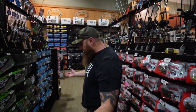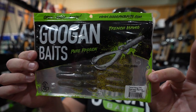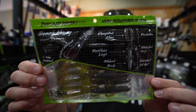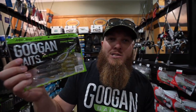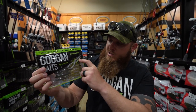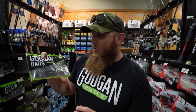Lure number one is obviously a Googan Bait — the Trench Hog. I think it's the most unique Googan Bait, maybe the most unique plastic I've really used. When you take a look at this bait you can see we've got kind of a thick worm body with appendages. You've got craw claws but they're extremely long, giving this bait like double the profile of a normal creature bait. It's like a weird breed of thick worm body with creature bait appendages on the side and long claws that almost give it a long tail.